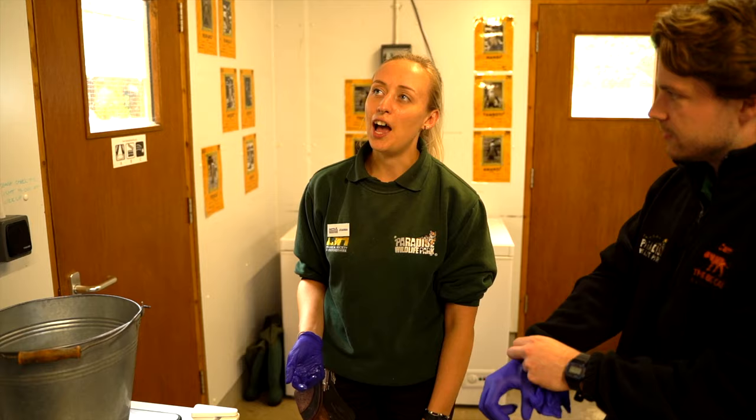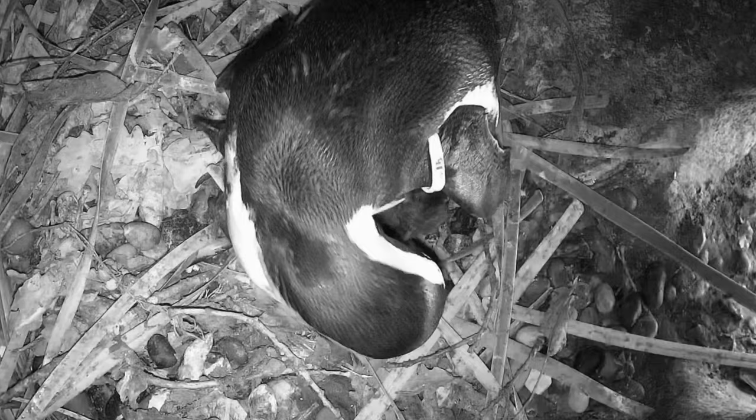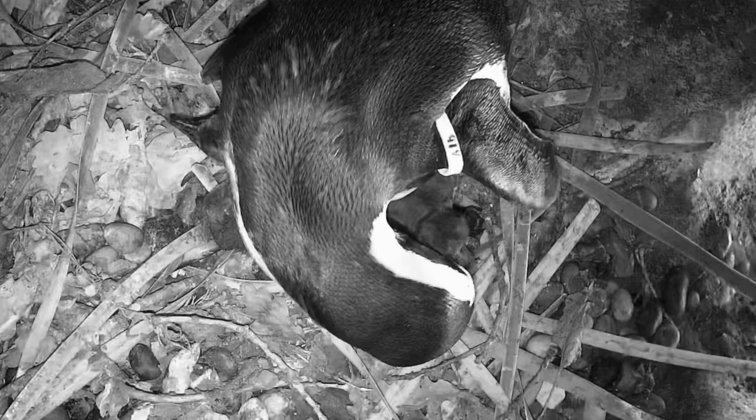Every time the parents eat, the chicks will get a little bit of fish, and it's regurgitation - super pleasant. So basically the parents eat the food, the chicks don't take any food from us yet. The parents will take it and then bring it back up in sort of ocean waves.